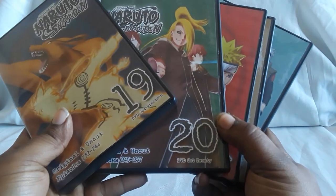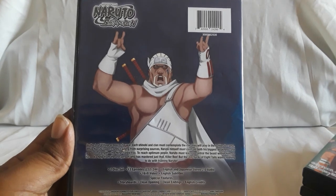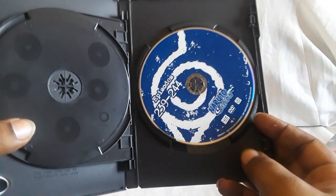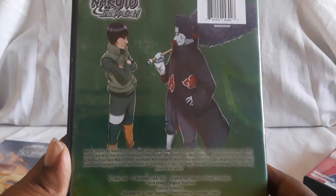Here are volumes 19 through 23. Here is 19 — that's a cool shot. The artwork on these is very well done, really cool. What did you guys think of Naruto Shippuden coming off of part one? Did you enjoy it? What did you think of the Ninja War? What did you think of the different Jinchuriki and all that stuff? Feel free to let me know in the comments below. Also, what do you guys think of Naruto in general, just as a series as a whole?